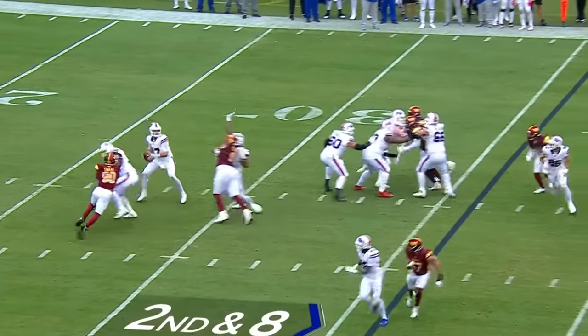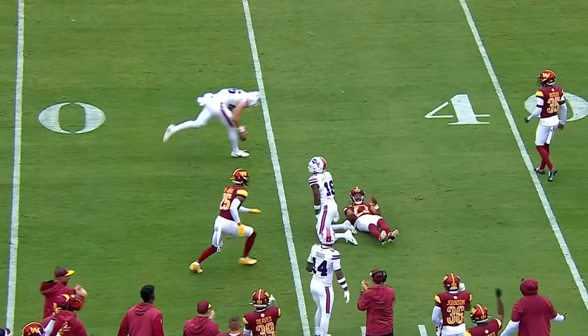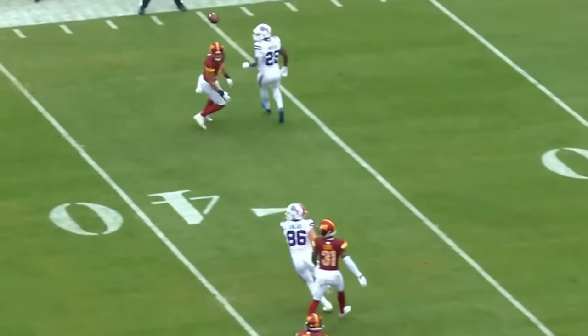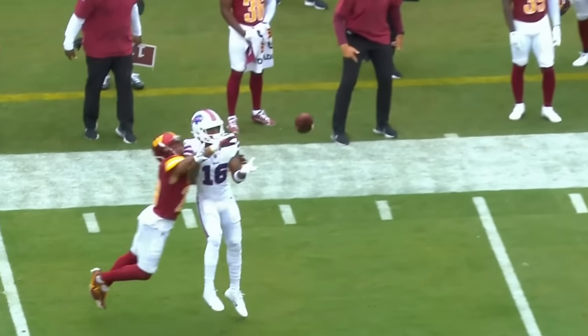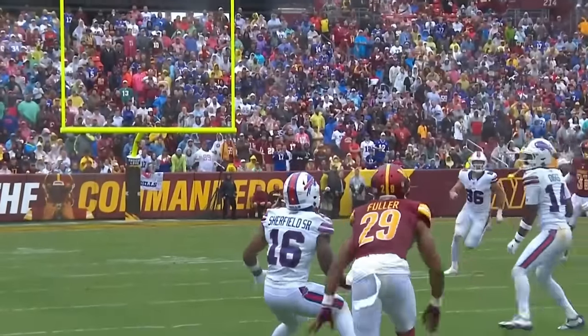Second down and eight. Allen with the play fake, stands in there, throws, and it is incomplete. Intended for Trent. He throws this one up right as Montez's sweat is getting to him — Kendall Fuller. Right on time.